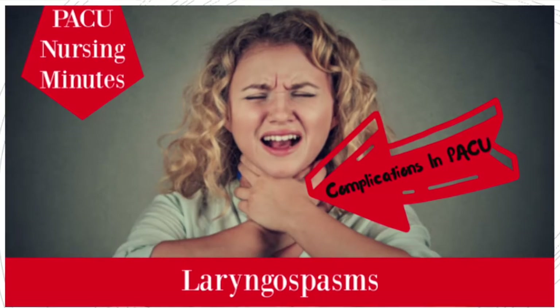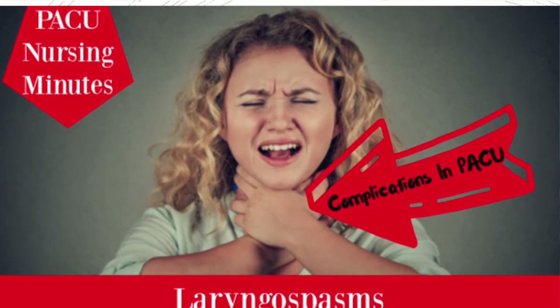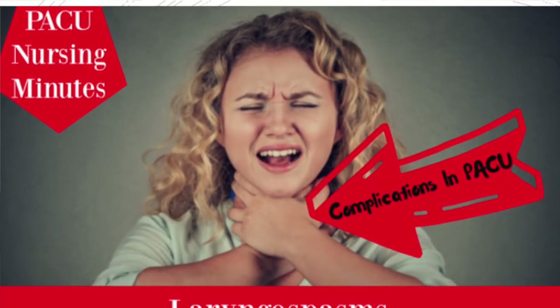One complication I would like to talk about is laryngospasms. Thankfully, it's not a common complication, although in our pediatric patient population, that is where you're going to see it the most. It's probably one of the most feared complications in the PACU by a PACU nurse because it's an emergent situation that either requires a rapid intubation or some really excellent nursing care to work with your kiddos, getting them through this process and with their family too.